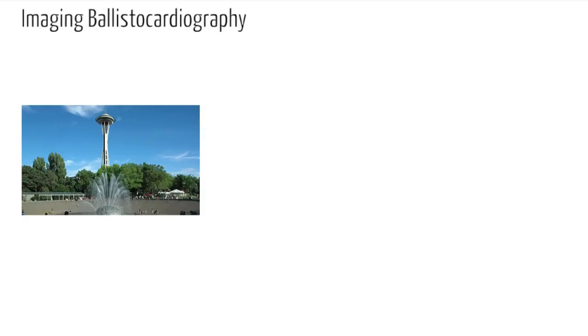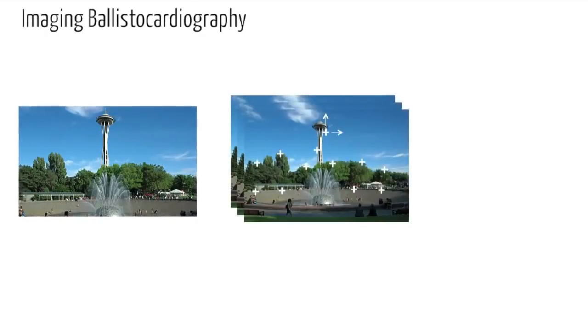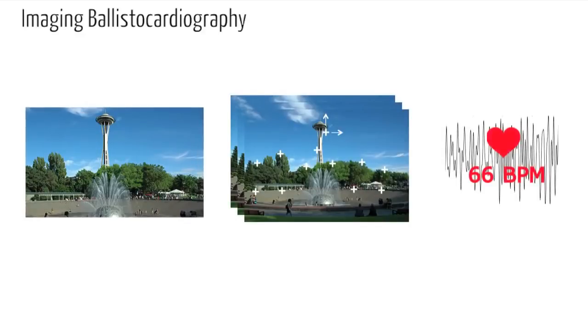The camera captures the motion of the head of the person wearing the CardioLens system. Optical flow and signal processing techniques are used to recover this motion signal, and the heart rate can be extracted.